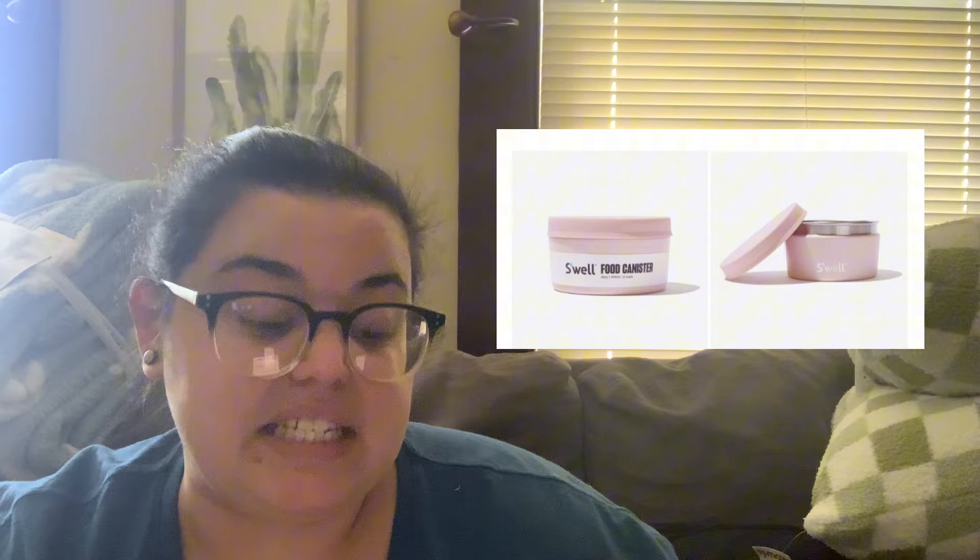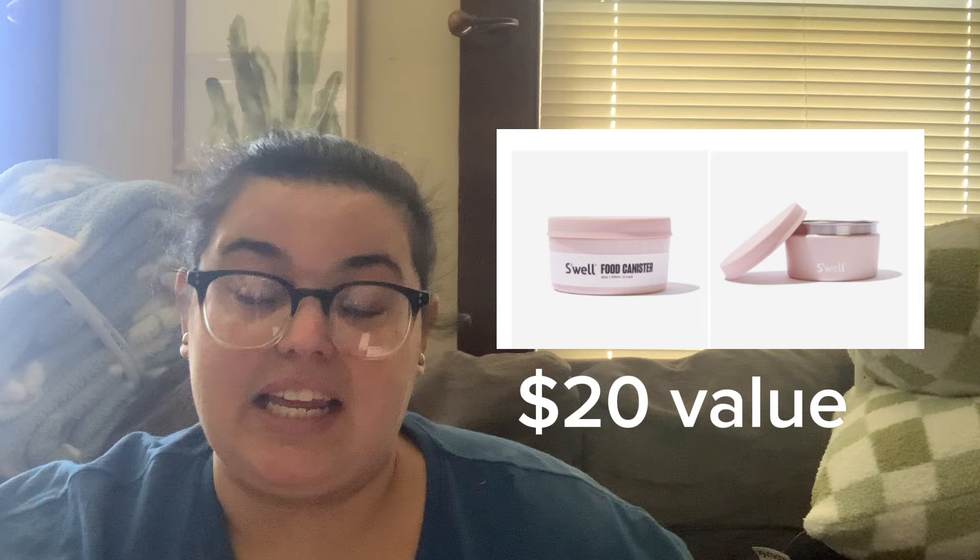The third item is one I'm contemplating — the S'well 16-ounce snack container with a $20 value. I got the S'well salad bowl in pink in my spring unboxing, and this would make a cute matching set. I could put salad toppings in it — croutons, seeds, dressing — or just use it for snacks like nuts or cut fruit. I really love the S'well brand.